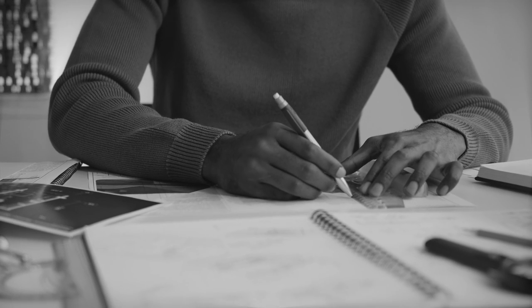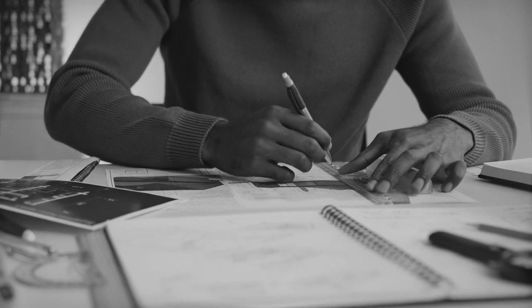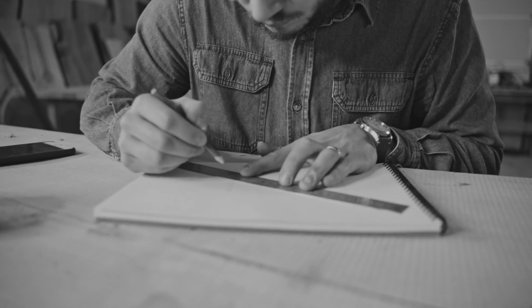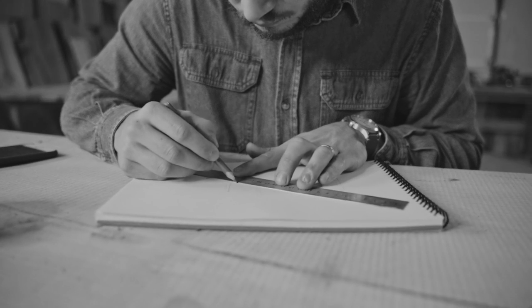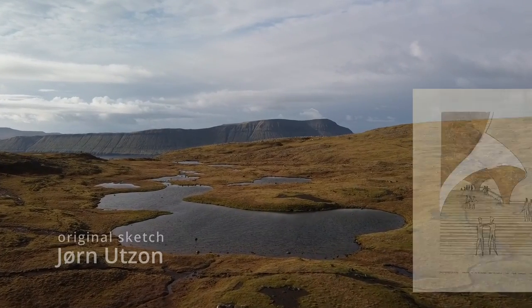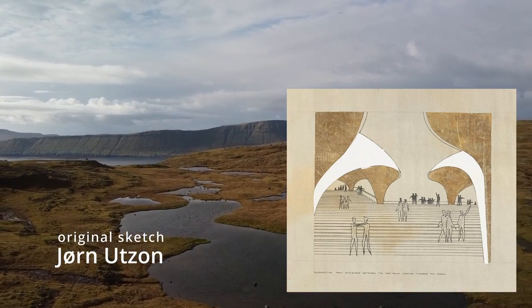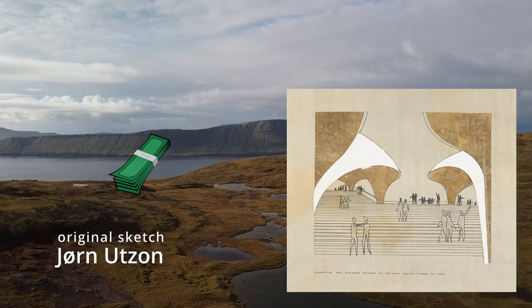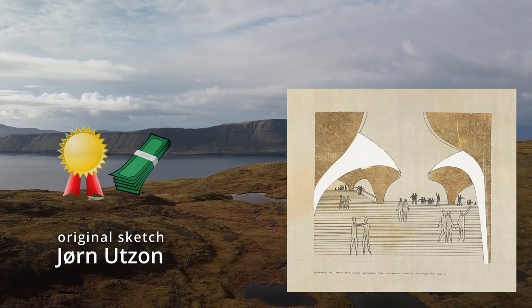An international design competition was held and architects from around 30 countries sent in their designs. From 230 plus entries, an architect from Denmark called John Utzon was chosen and awarded £5,000, as well as architecture's highest honour.